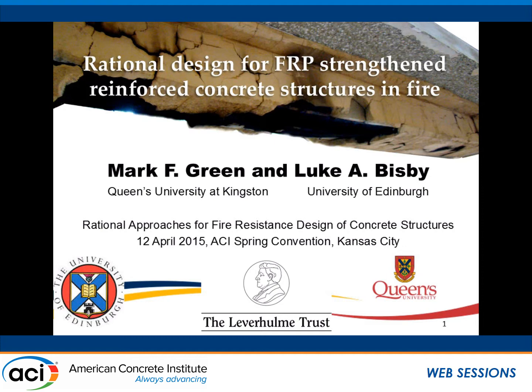I'm going to talk about some rational design for FRP-strengthened concrete structures. I want to acknowledge my co-author, Luke Bisbee, from the University of Edinburgh. We started this work when I was on sabbatical leave there last year.